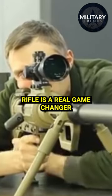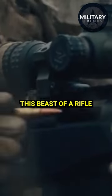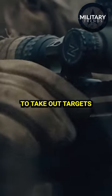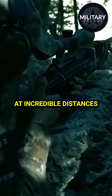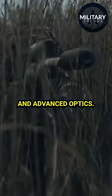The Snipex Alligator Sniper Rifle is a real game-changer in the world of long-range precision shooting. This beast of a rifle is designed to take out targets at incredible distances with its powerful bolt-action mechanism and advanced optics.